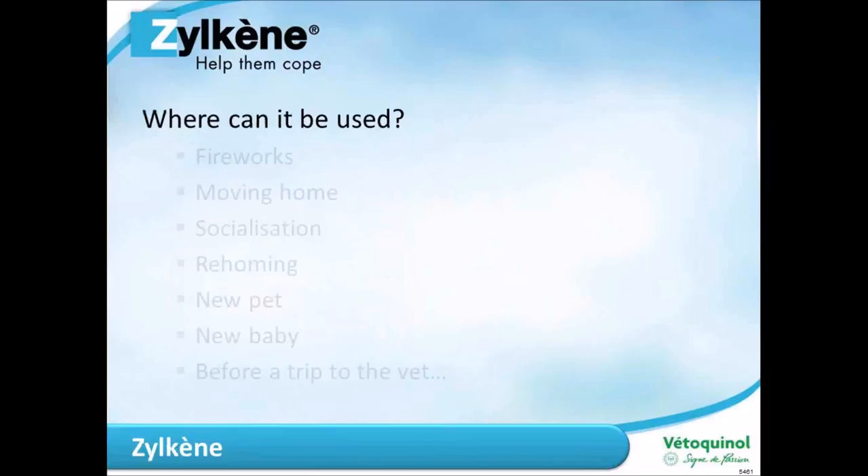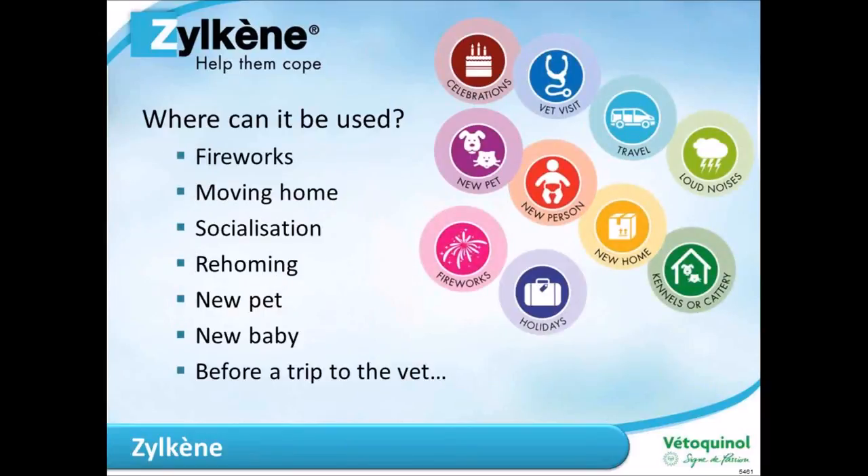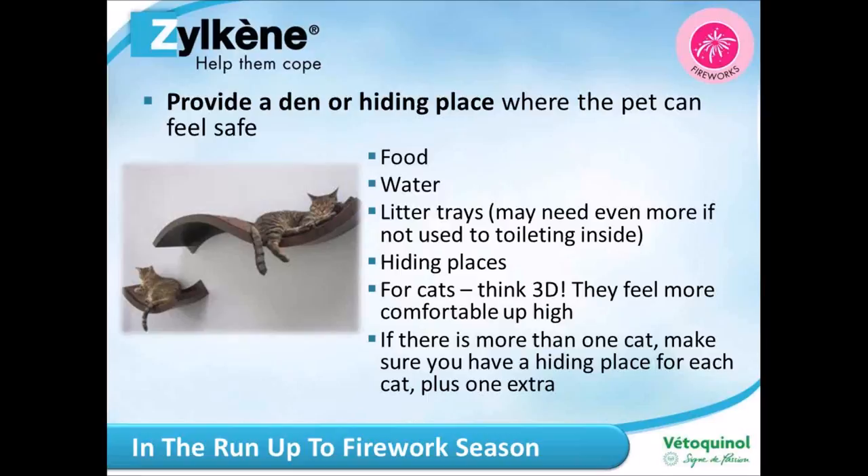There is a whole host of areas where Zylkene can be used, but today we're going to focus specifically on fireworks. We'll cover what pets are actually afraid of, why it's important that these fears are managed, and then look at both short-term and long-term management for the fireworks season.